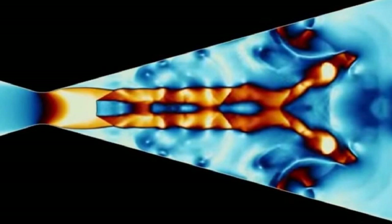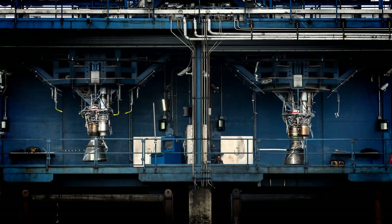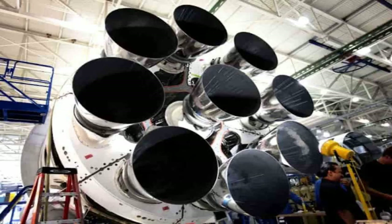One of the key features of the Falcon 9 and Falcon Heavy rockets is their reusability. The first stage of these rockets can land back on Earth after launch using grid fins, cold gas thrusters, and landing legs. This reduces the cost of launching and enables rapid turnaround times. The second stage is currently not reusable, but SpaceX is working on making it so in the future.